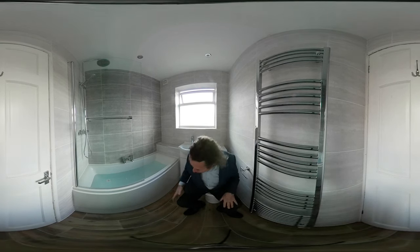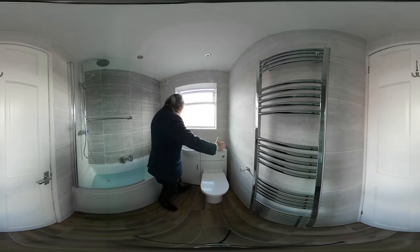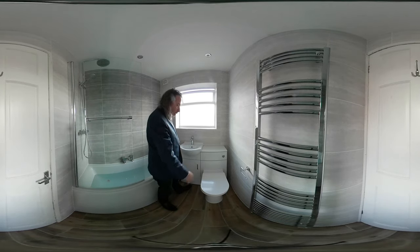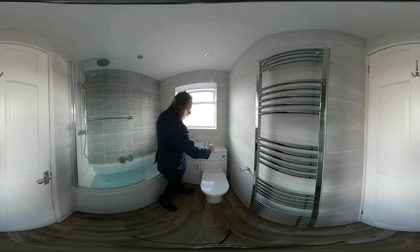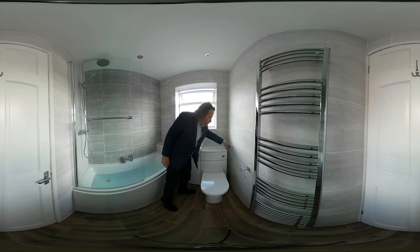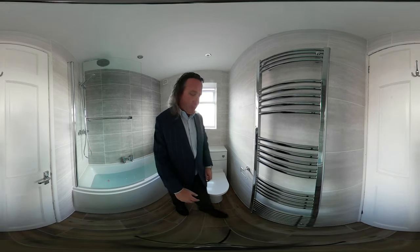This bathroom is quite a narrow bathroom — it's a 360 video so you can look around. We've got the bath and then we've got a space. We need a certain amount of space on either side, so with this vanity unit we couldn't get a bigger basin, and if we did, the toilet unit would have touched the wall. But let's look at what the problem would be.